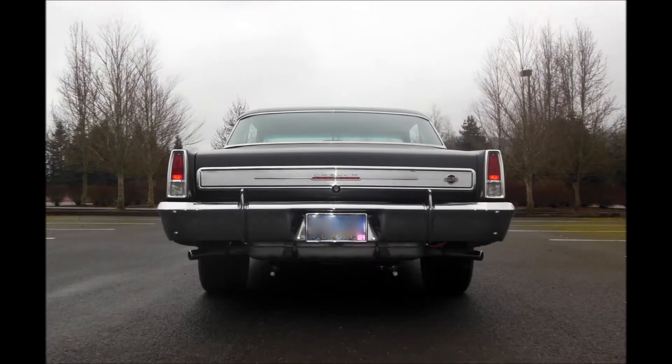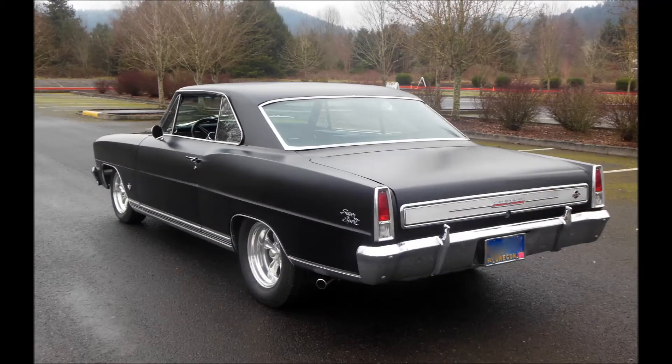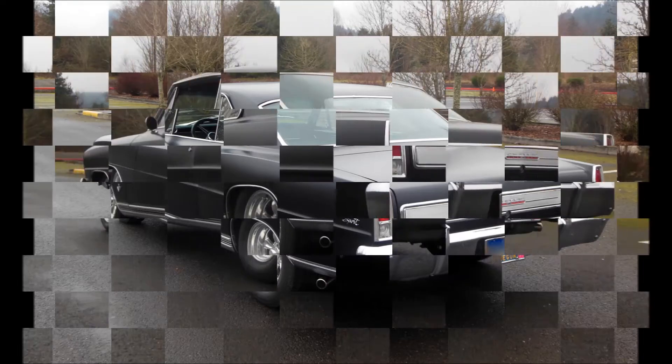We are very, very proud to have another 1967 Chevy Nova SS Clone, 2-door hardtop.